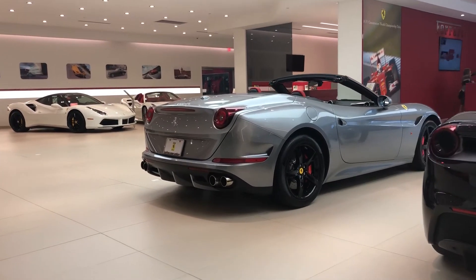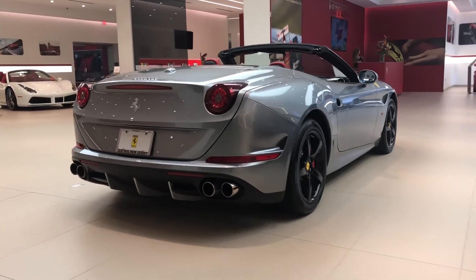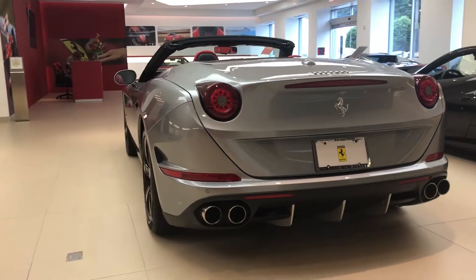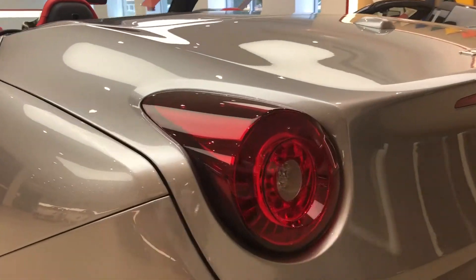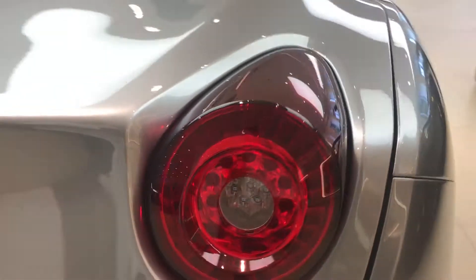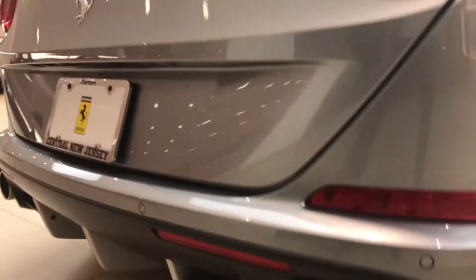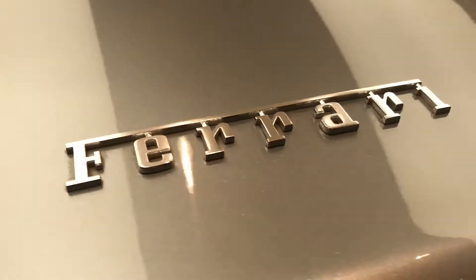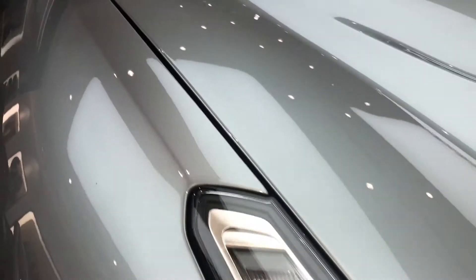Hello and welcome to Ferrari of Central New Jersey's YouTube page. My name is Anna and today I am bringing you this 2017 Ferrari California T. This California T is painted in Ferrari's Grigio Titanium Metallic on its exterior, while the interior is covered in all natural red leather. This vehicle is sporting 4,892 miles.